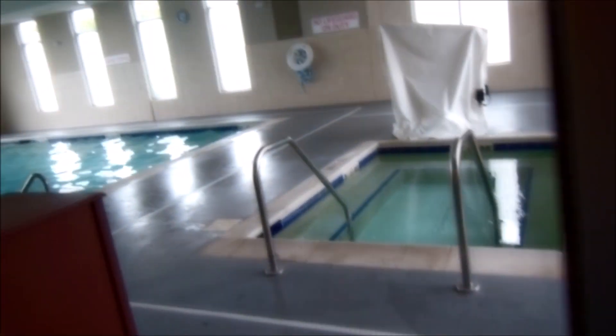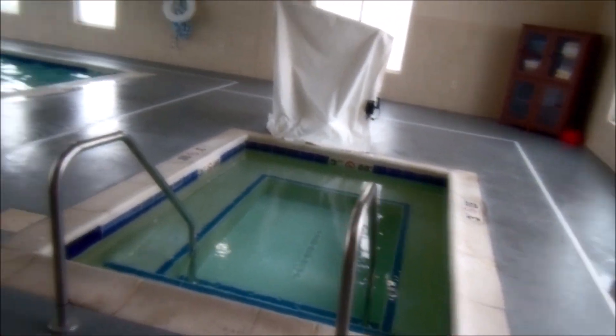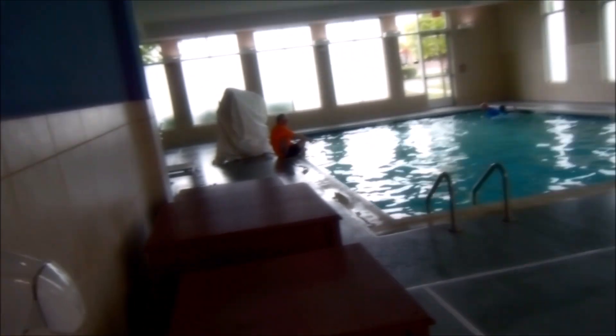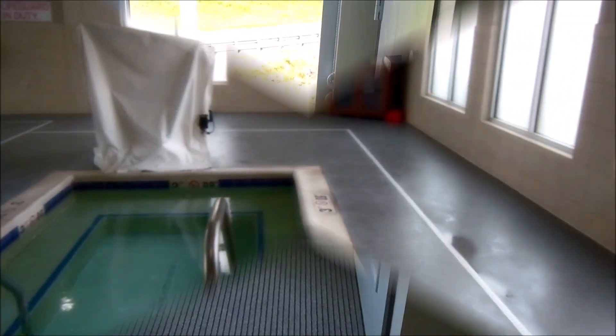Alright, so this is the pool, and I won't be able to show much because there are kids in there. You've got a hot tub, and then you've got a bit of a pool with an area. I'll have to see if I can get it a bit later.